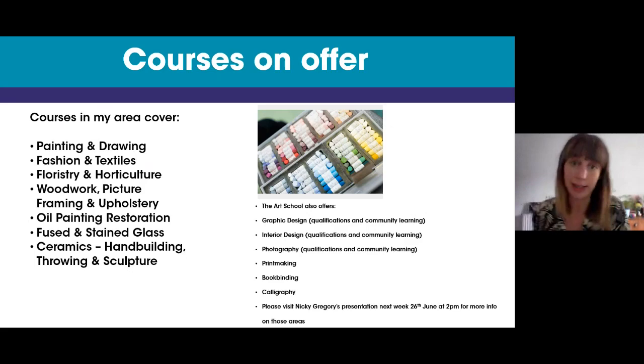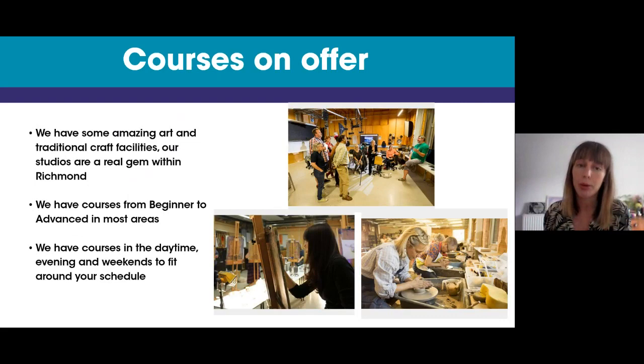We have some amazing art and traditional craft facilities, and our studios are a real gem in Richmond. Most people when they come into the building for the first time say they didn't know this was here — it's a bit of a hidden gem. We've got courses from beginner level to advanced in most areas, and courses in the daytime, evening and weekends so we can fit around your schedule, whether you're working, retired, or have kids.